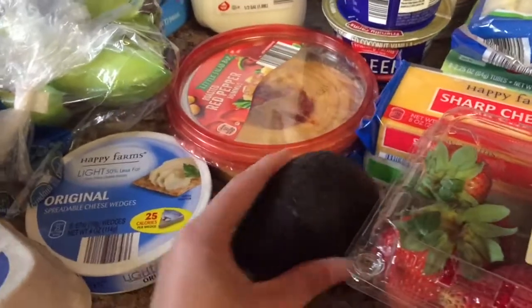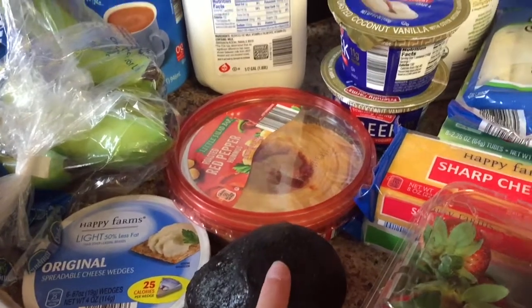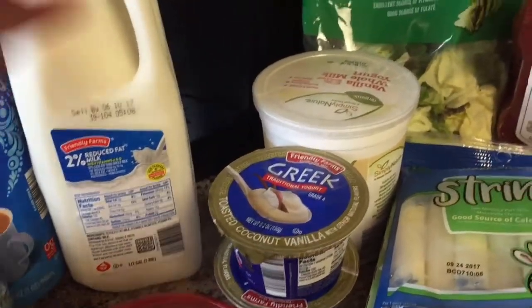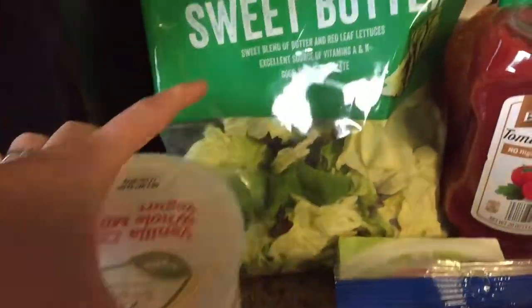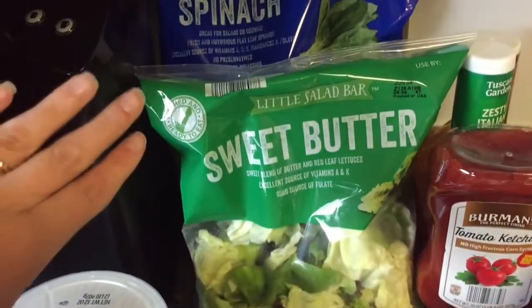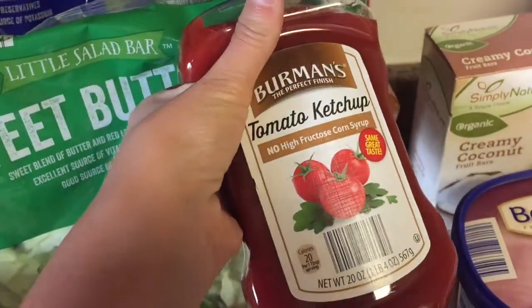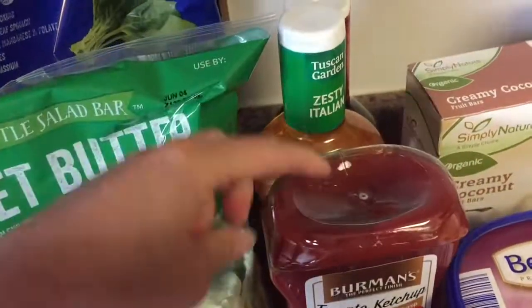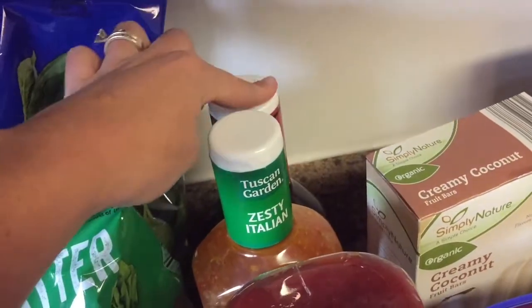One avocado — they were 99 cents and they all looked super ready to eat so I only got one. Two coconut vanilla yogurts and one container of the vanilla whole milk yogurt. Sweet butter lettuce and some spinach — I'm going to mix those together and we're going to have salads a couple of nights. This ketchup was new at my Aldi's; it has no high fructose corn syrup so I got that because we were running low. Some zesty Italian dressing and hickory and brown sugar barbecue sauce.